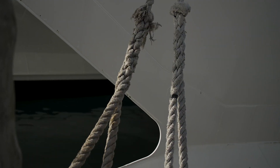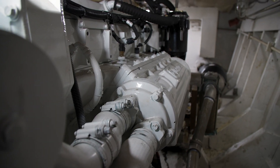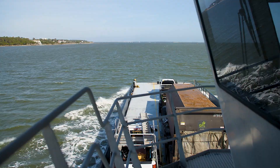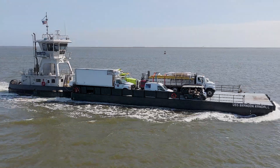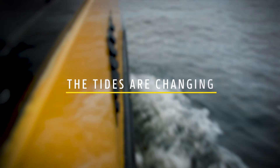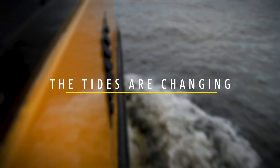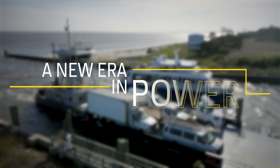For decades, John Deere has built marine engines that have stood the test of time, that have helped sustain entire industries, that have powered those whose livelihoods depend on the open water. But the tides are changing and the industry is evolving. It's time for a new era in power.